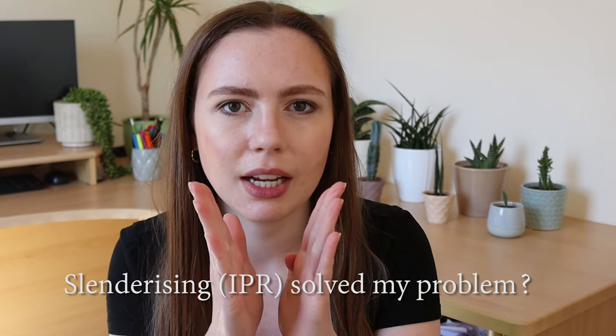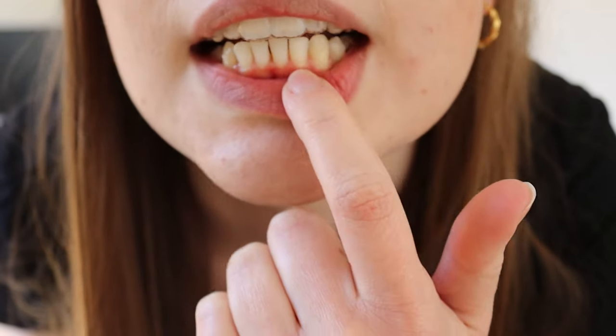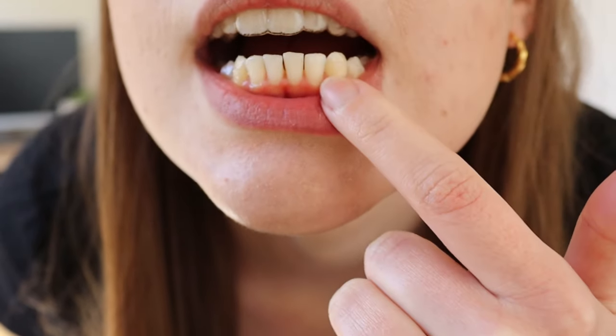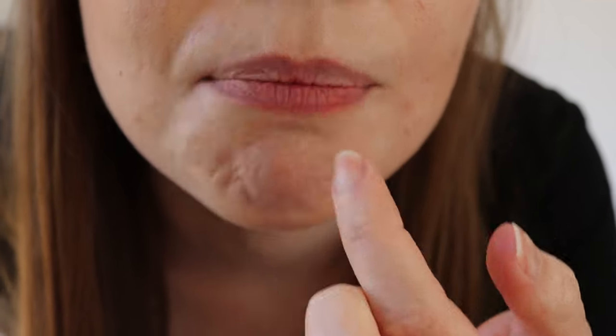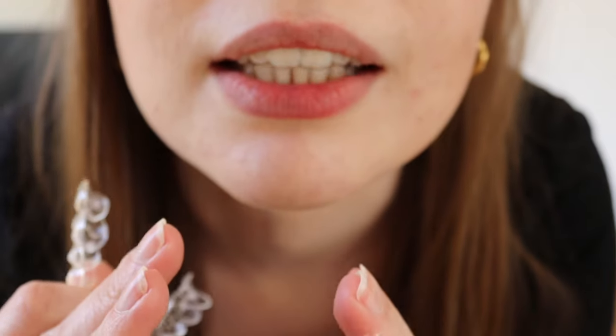I've just had IPR. My bottom teeth are kind of triangular shaped — they were touching at the top and gappy at the bottom. So the aim of the game was to straighten them up and take away a little bit of the tooth size so they're less overcrowded. The triangular shape turns into a slightly narrower, straight up-and-down tooth. I've had IPR on one of my bottom teeth down here — I didn't have IPR here but I did have it here — and it's just kind of straightened everything up so they're no longer touching at the top with a gap at the bottom.